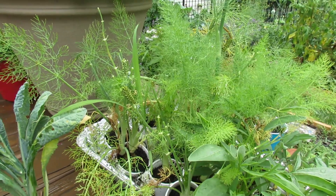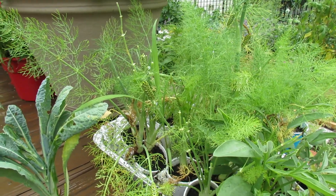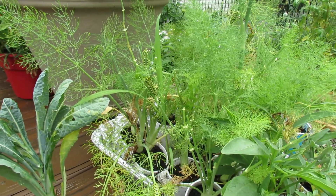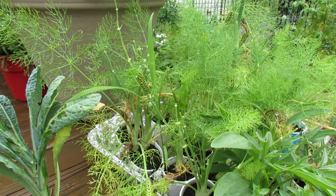Welcome to the Rusted Garden. Today I want to show you how to use the clues that are on your plants to figure out what kind of pests you might have growing on your kales, tomato plants, and fennel.